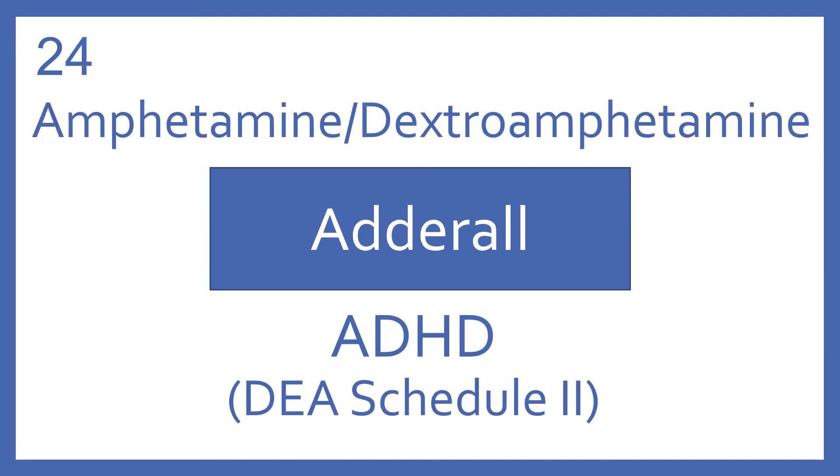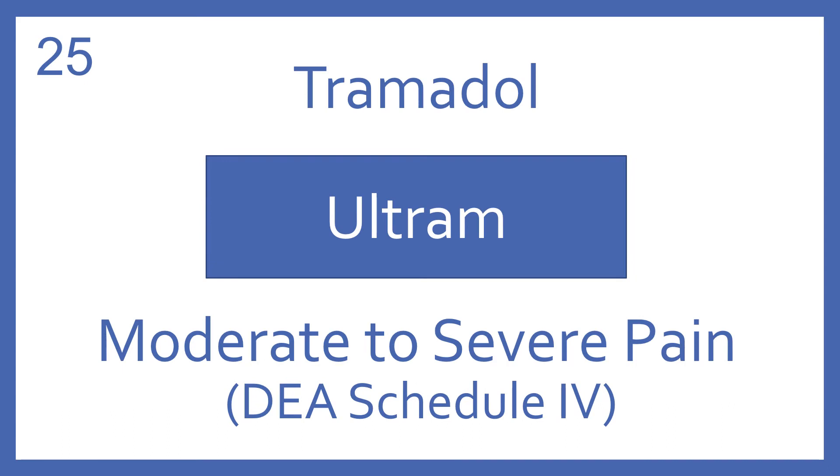Amphetamine with dextroamphetamine, brand name Adderall. Amphetamine with dextroamphetamine is a central nervous system stimulant for ADHD. It's a DEA Schedule II. Tramadol, brand name Ultram. Tramadol is an opioid analgesic for moderate to severe pain. It's a DEA Schedule IV.